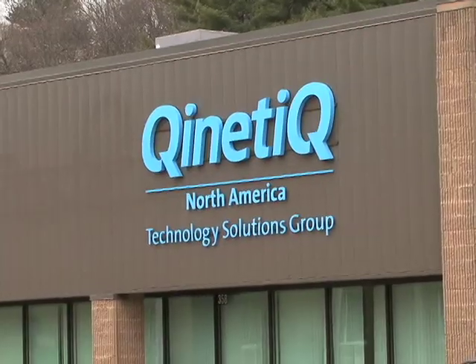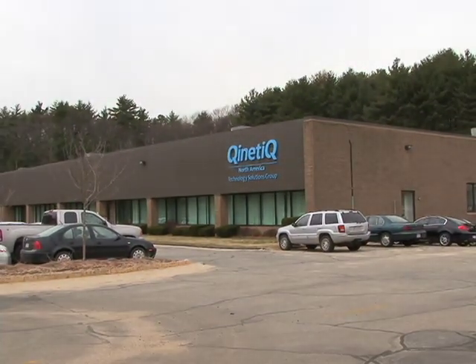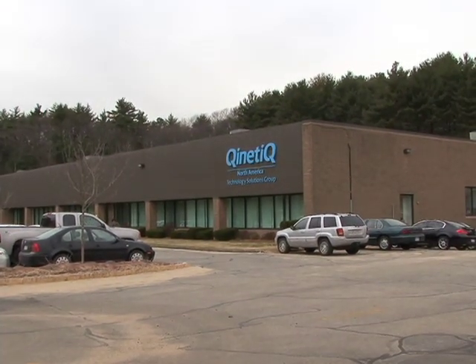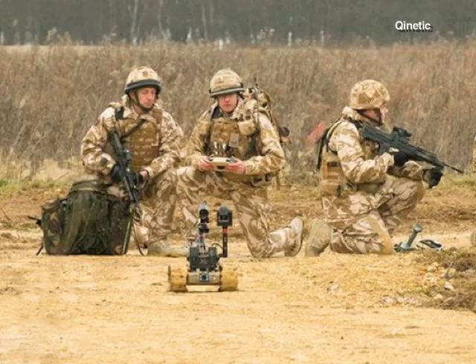Kinetic is a defense contractor based in the U.K. with U.S. headquarters in Virginia. In 2004, it bought the Waltham company Foster Miller, which designed robots for the U.S. military. What we're most proud of at Kinetic North America is the fact that these machines are used all the time and save lives every single day.